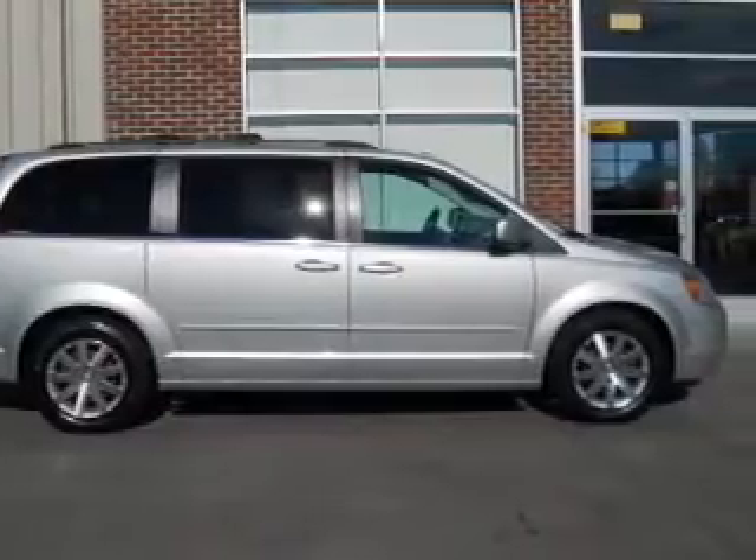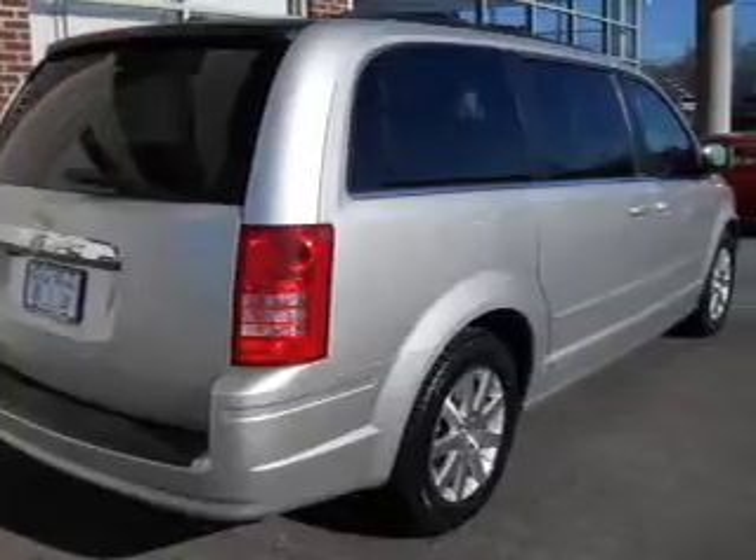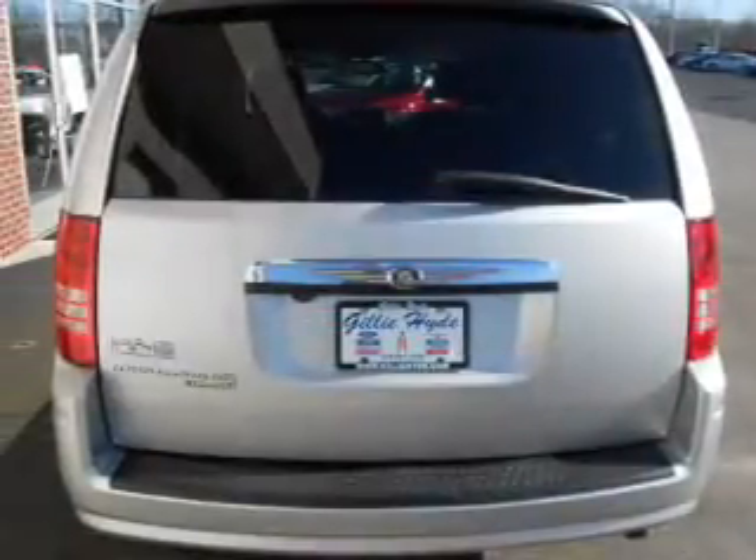Navigation is included to help you get to your destination with ease. Stand out from the crowd with premium wheels, and brake safely with the anti-lock braking system.